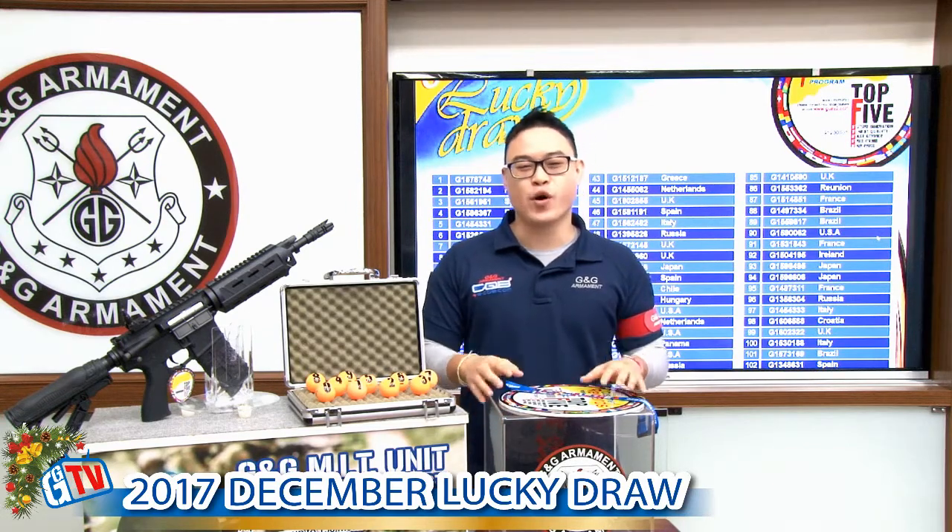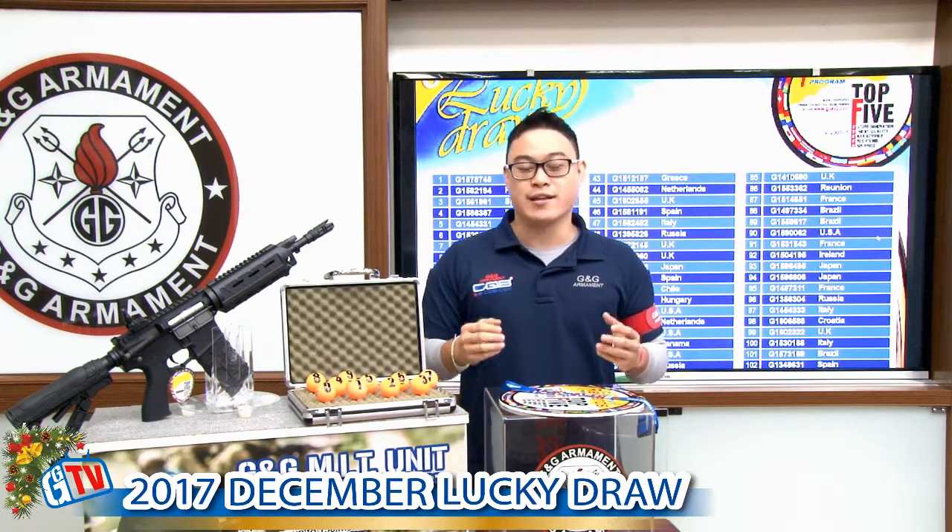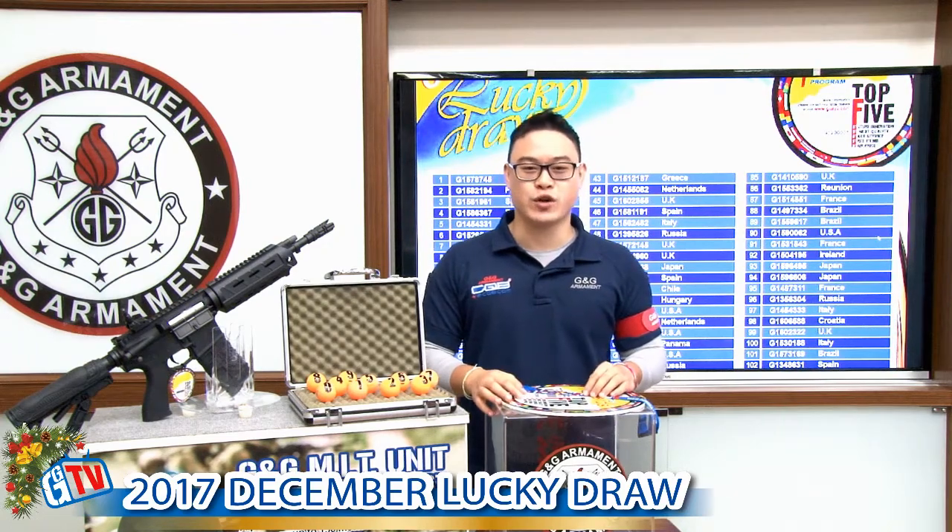Please look forward to 2018 with G&G Armament. We got tons of new products that will be showcased right next month at the SHOT Show in Las Vegas.